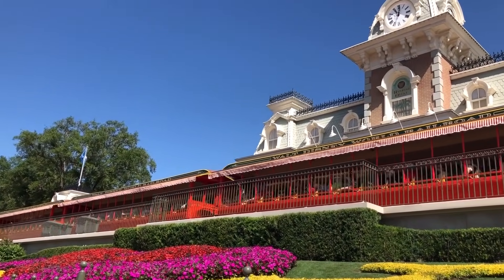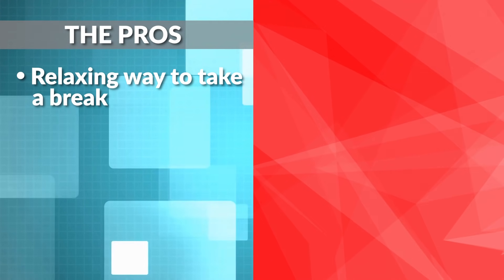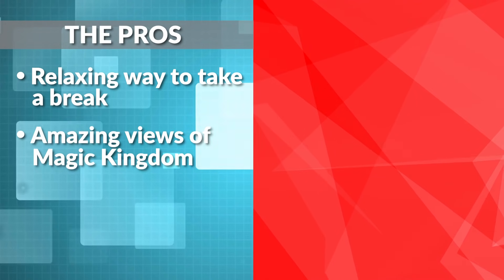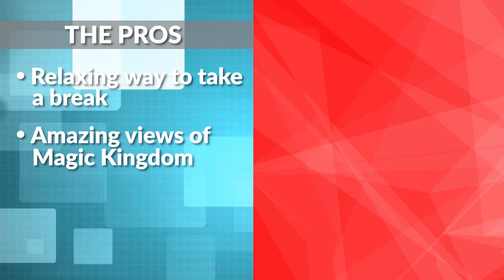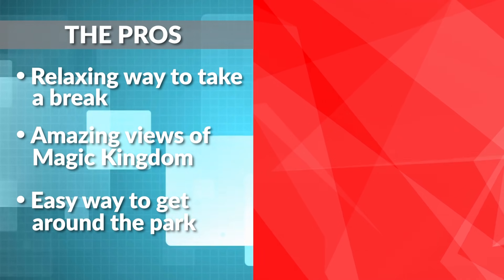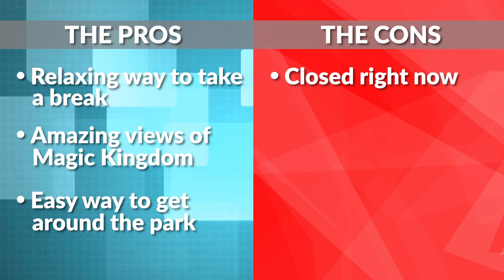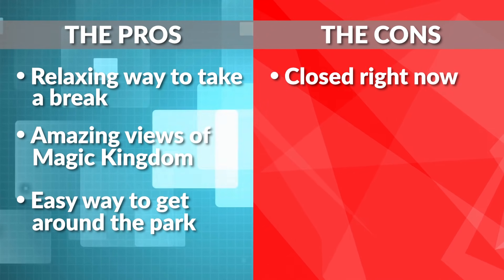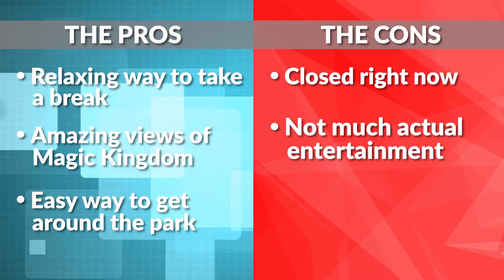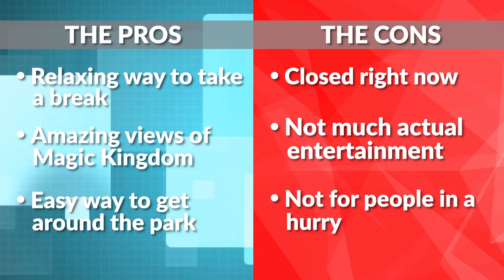The pros: it's really not a bad way to spend 20 minutes making a circuit all the way around Magic Kingdom while relaxing your feet. The Disney World Railroad has unique views of Magic Kingdom you won't find anywhere else. The cons: some readers mentioned missing this attraction since it's been closed for some time, which is a huge bummer. If you're not into a leisurely train ride, it might not be the most exciting entertainment. This is not the transportation option for people who want to book it across Magic Kingdom.